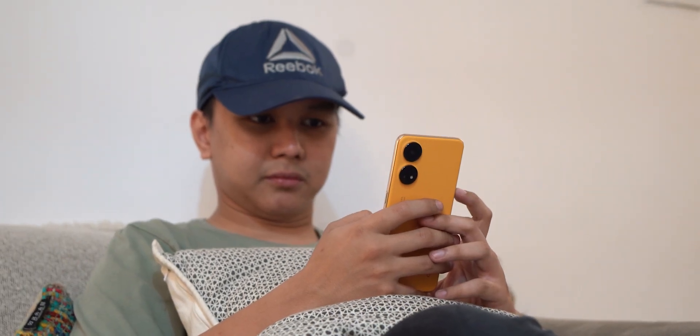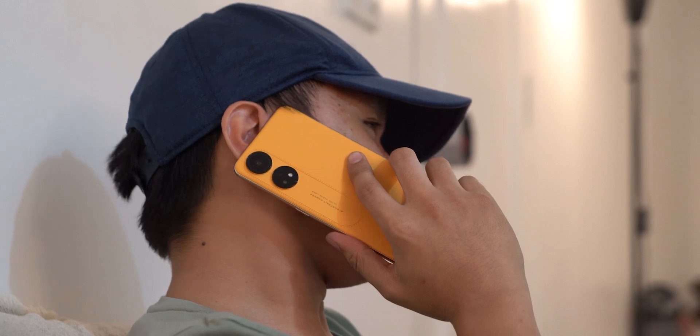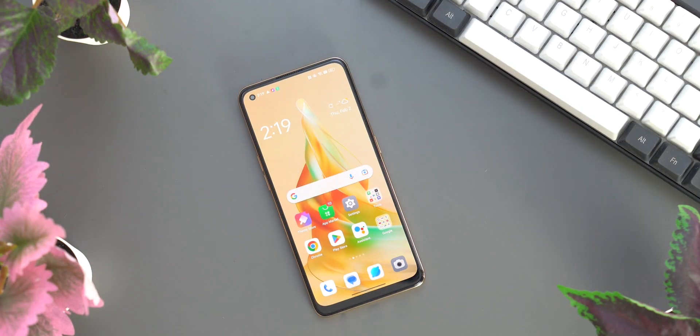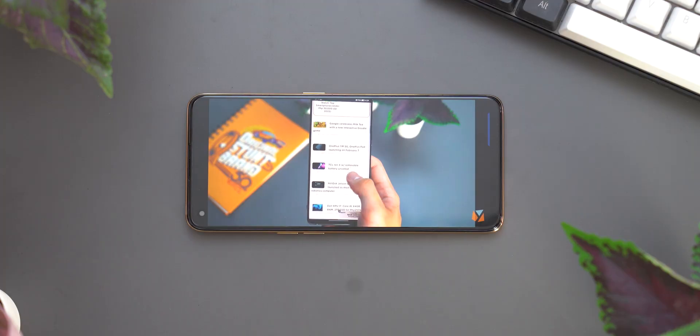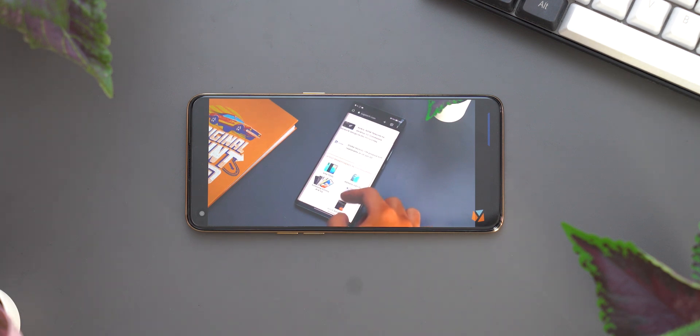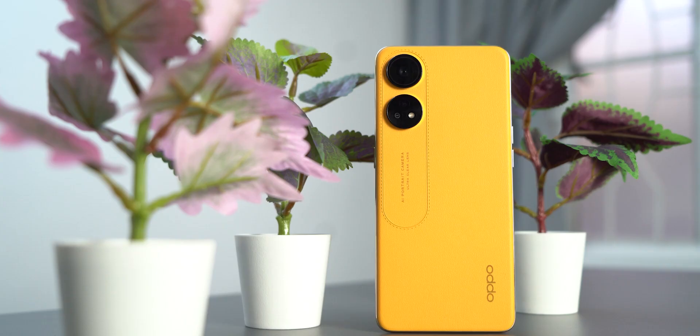So what do you guys think of the new Oppo Reno 8T? Is it a better choice compared to other models in the Reno 8 series? Let us know in the comment section below. If you enjoyed this video, be sure to spark that like button, subscribe to our YouTube channel, and hit that bell icon so you get notified of our future uploads. Be sure to visit yungatech.com for the latest tech news and reviews. Again, this has been Miguel, and I'll see you in the next one.